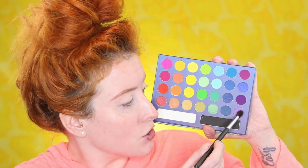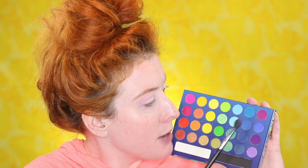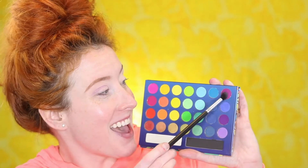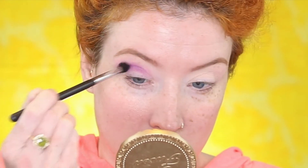I think I'm going to start with this corner purple shade right here and just put that into my crease. There's not much pigment on here. I'm going to try this other shade and see if I can get any pigment out of this one. Okay, that's better — that's giving me something. This pigment is good. Much better.